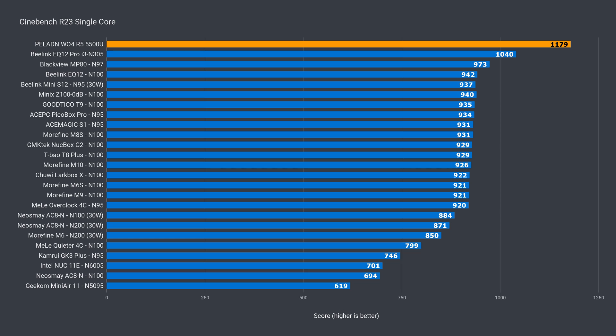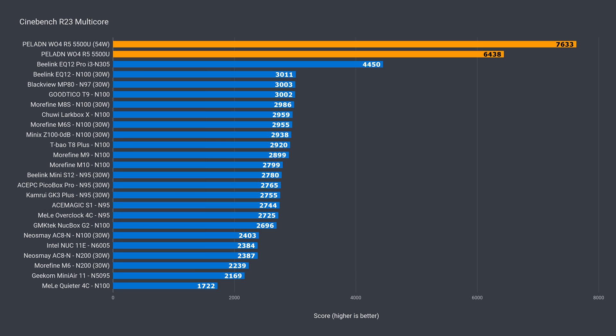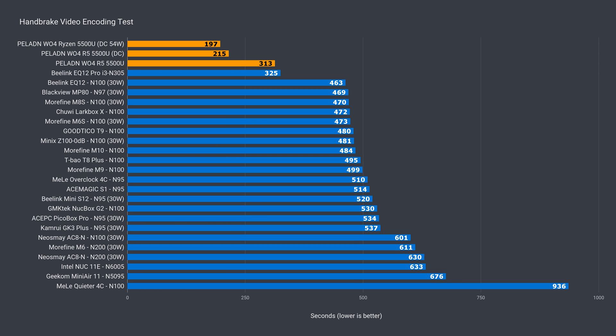The AMD Ryzen 5500U is just over 13% ahead of the N305 in single-core Cinebench. In multi-core, the 5500U is in a different league. By default it runs at 45 watts but can be configured to run at 54 watts if you don't mind more fan noise and a higher CPU temp. It's 45% ahead of the N305 at default power mode and almost 72% maxed out. In video encoding, with the default single-channel configuration the 5500U barely takes the win, but adding two sticks of DDR4-3200 slashed the encoding time by almost 100 seconds — around a third — and upping the power limit cut almost another 10%.